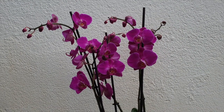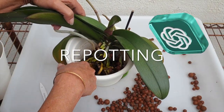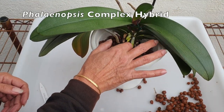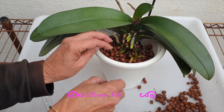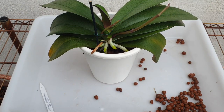Air circulation: Good air circulation is important for Phalaenopsis orchids. Avoid placing them in stagnant air or overly humid areas. Repotting: Phalaenopsis orchids generally need to be repotted every one to two years, or when the potting medium starts to break down or the orchid outgrows its pot. Repotting is best done after the orchid has finished blooming and new root growth is visible.